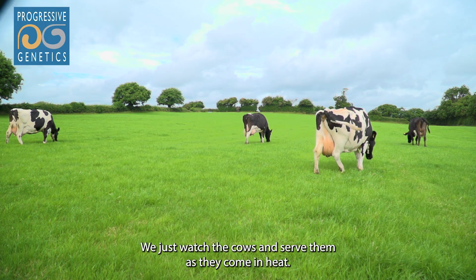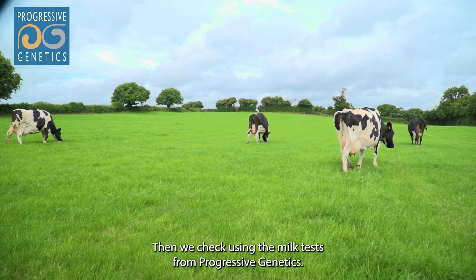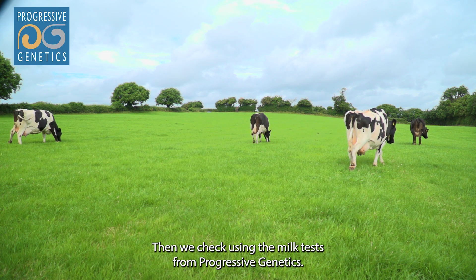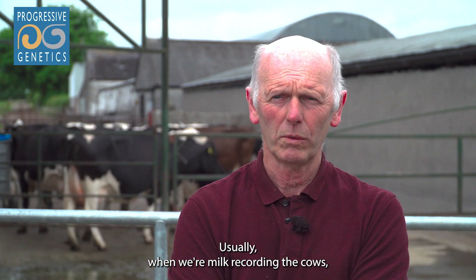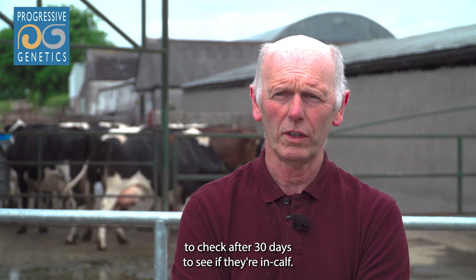We just watch the cows and serve them as they come in heat. Then we check using the milk tests from Progressive Genetics.